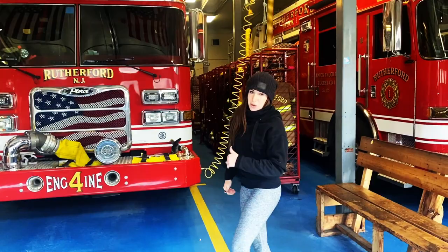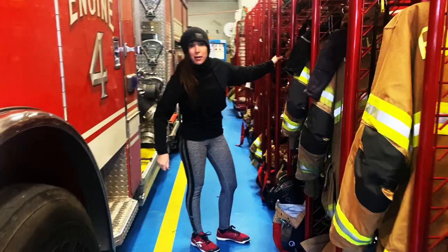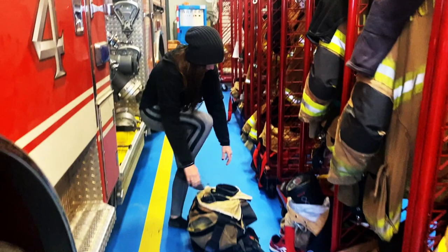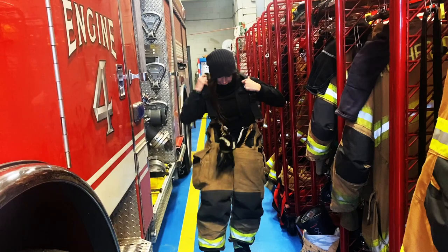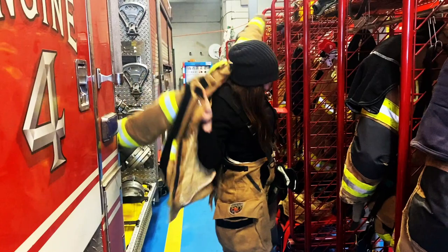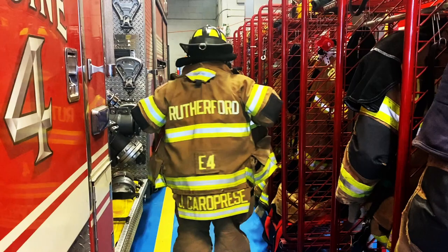Follow me, I'm going to show you where my gear is. When we get a call the siren goes off really really loud and we have to get to the firehouse. I come to my locker, kind of like your cubbies in school, and I find my gear. First thing I do is I put my boots on, but it's really cool because my pants are attached to my boots, so I get to just pull up my pants and put my suspenders on. I have my gloves right here attached, and I also have my helmet, which is really important.